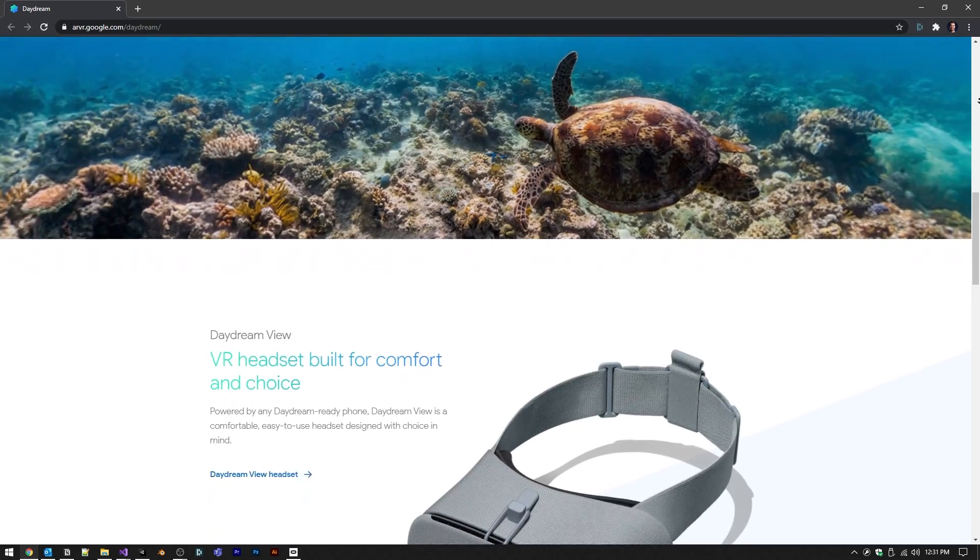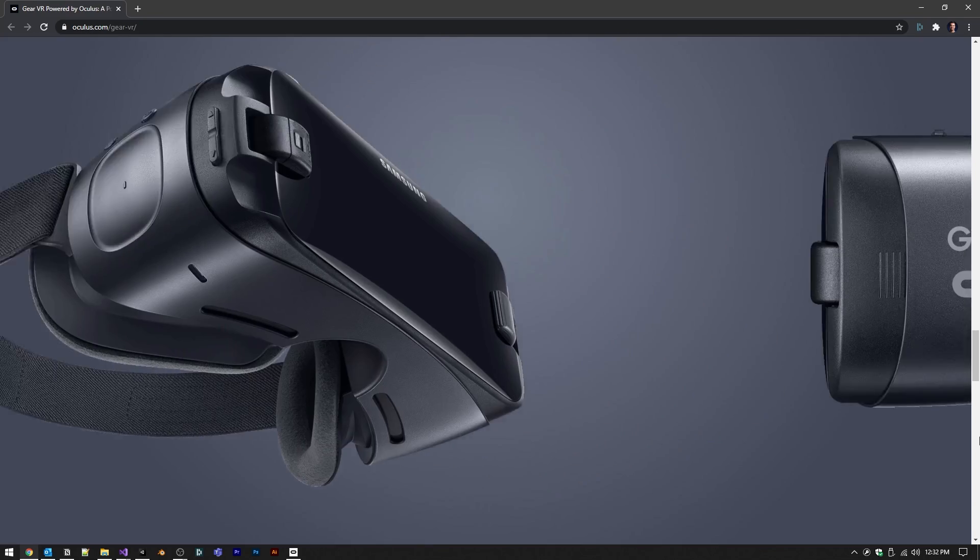But what headset? I'm going to list out a bunch and put them on the screen, and there will also be links in the description for current pricing. The cheap options use your phone mounted to your head — the phone does all the computing power. These include the Google Cardboard, the Google Daydream, and the Gear VR by Oculus.